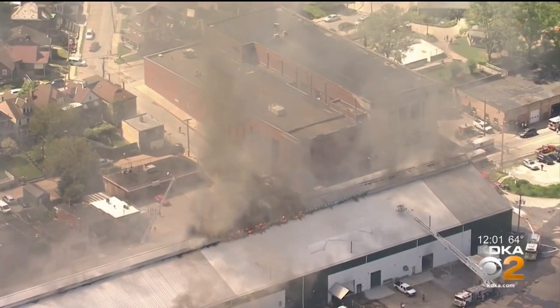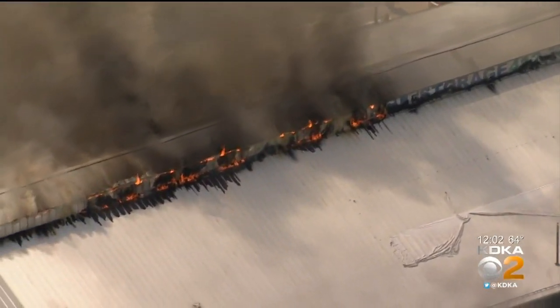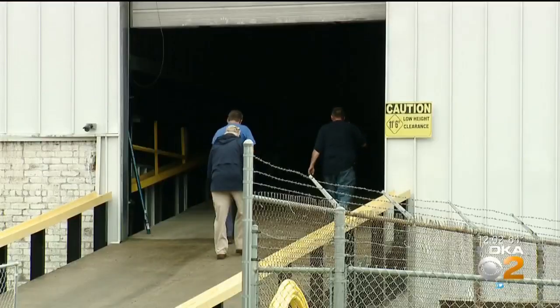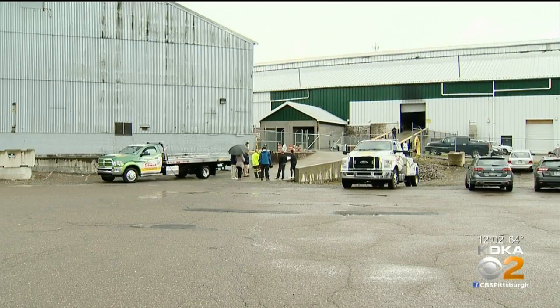It was on May 8th when a seven-alarm fire heavily damaged the Store Express warehouse on Butler Street. Besides vehicles, antiques and motorcycles were stored inside. Many even ran their businesses out of the warehouse.